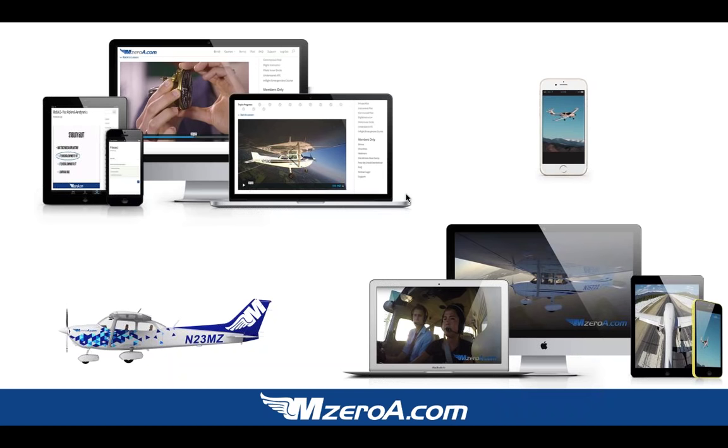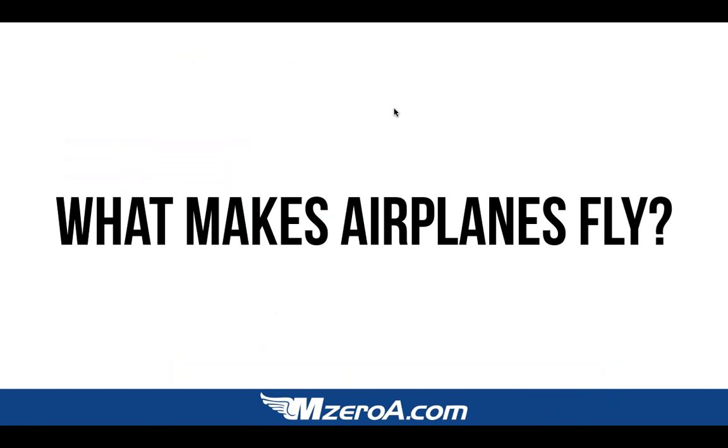Let's get into the presentation. I want to start with a question: What do you believe makes airplanes fly? You can type in your answers in that GoToWebinar question box. Let me read a few of these.